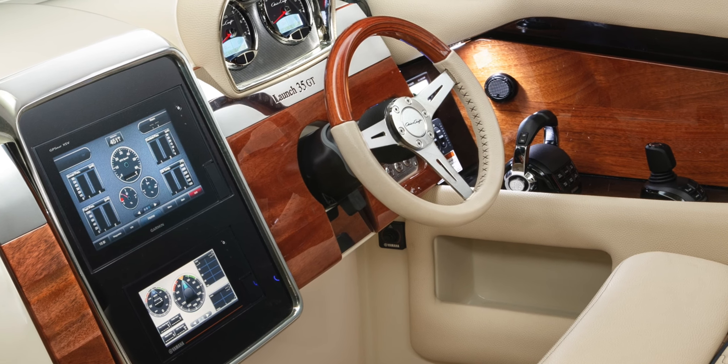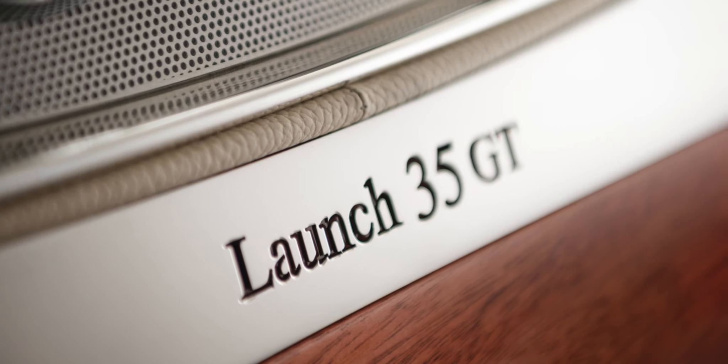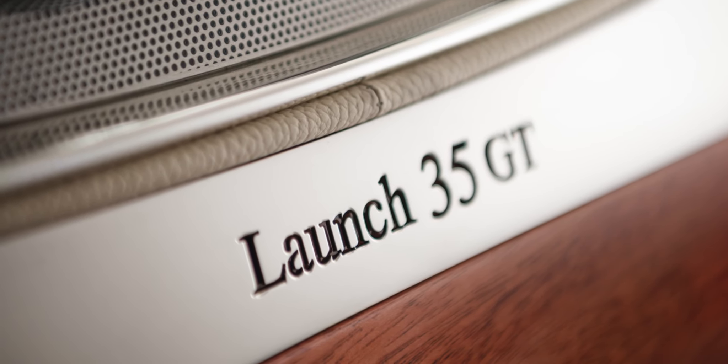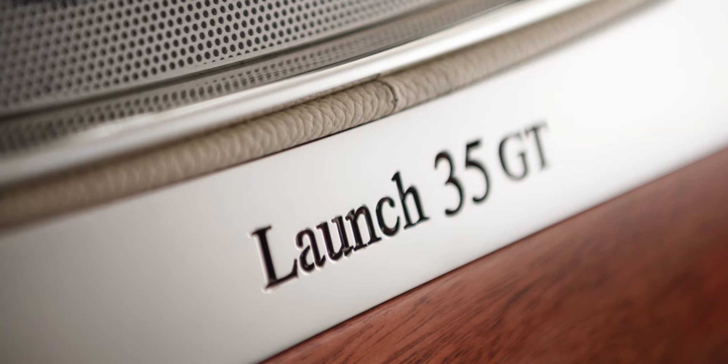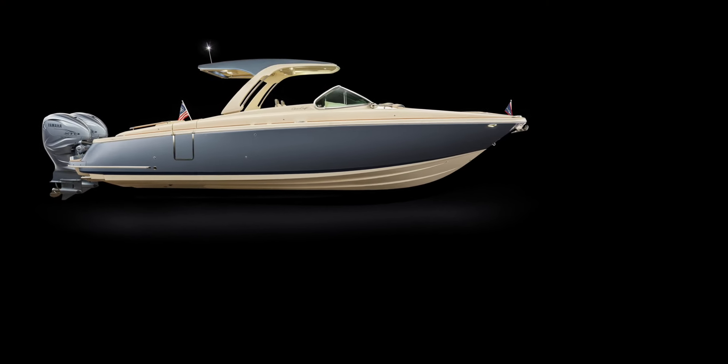The look and feel of the solid Brazilian mahogany dash and steering wheel are uniquely CrissCraft. From the stainless steel switches to the air-conditioning vent, there are no shortcuts — every accessory is of the finest quality and materials.